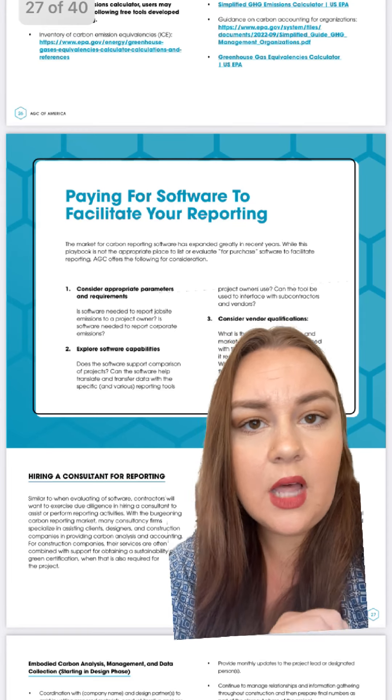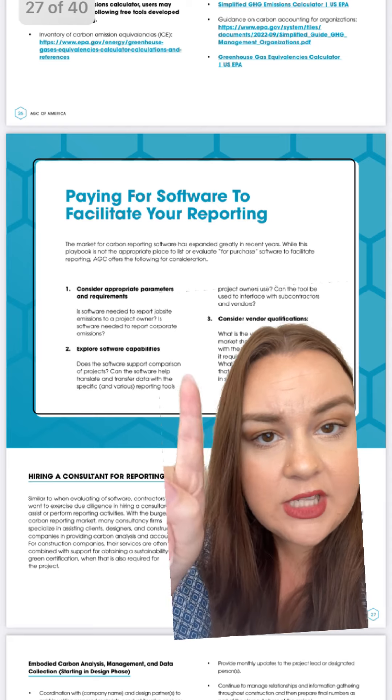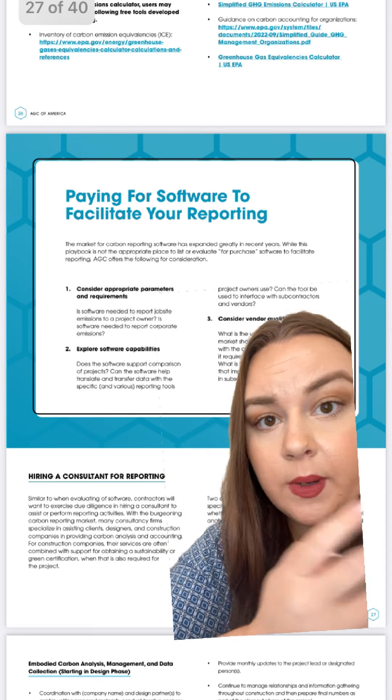I also really like that it gives a lot of detail on how to track and report emissions most efficiently, and it specifically hits on the requirements that teams can look for when evaluating software.